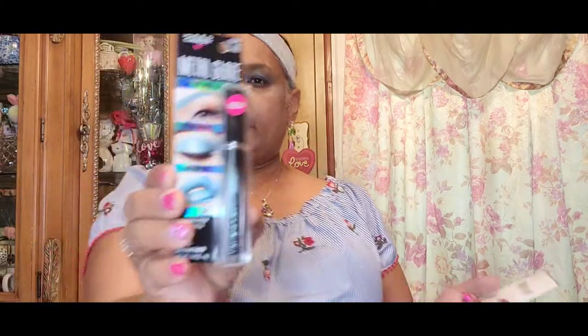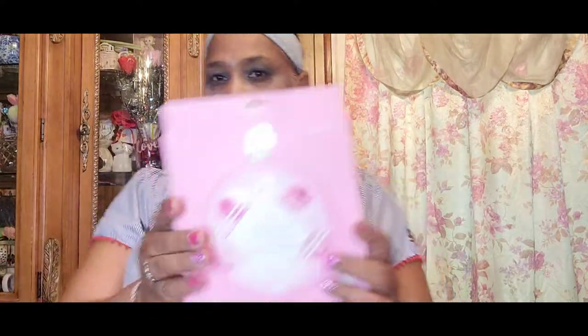You've also got this eyeshadow brush by Ariposa, a deep aquamarine metal glaze, a blending eye brush, a three-pack Spa Life mask, a contour powder brush, a concealer brush, and a liner brush. Moving on to more masks — you've got two Neutrogena Deep Clean Purifying Peel-Off masks.